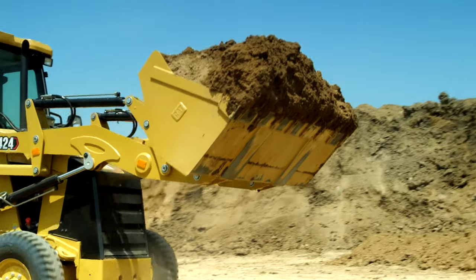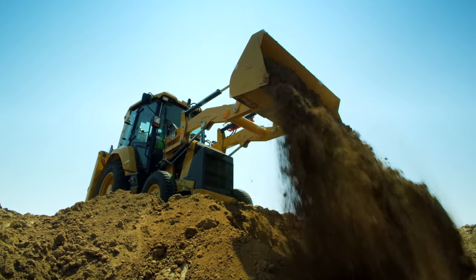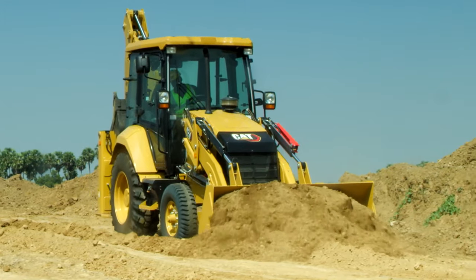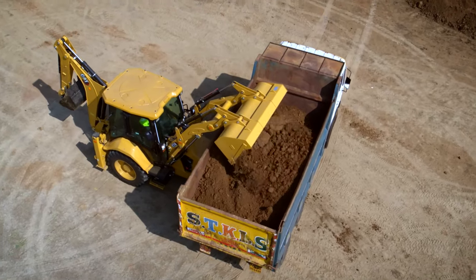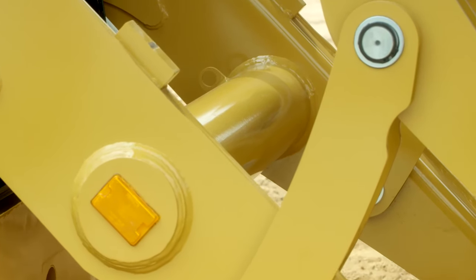A strong parallel lift forearm geometry loader arm utilizes two lift and two bucket cylinders. The whole design of the loader arm is to provide the operator with high breakout forces and lots of power for dosing and loading. With this new loader arm, dump height is increased to meet customer expectations. There is a big torque tube in the loader bucket and loader arm to take up strong loads.